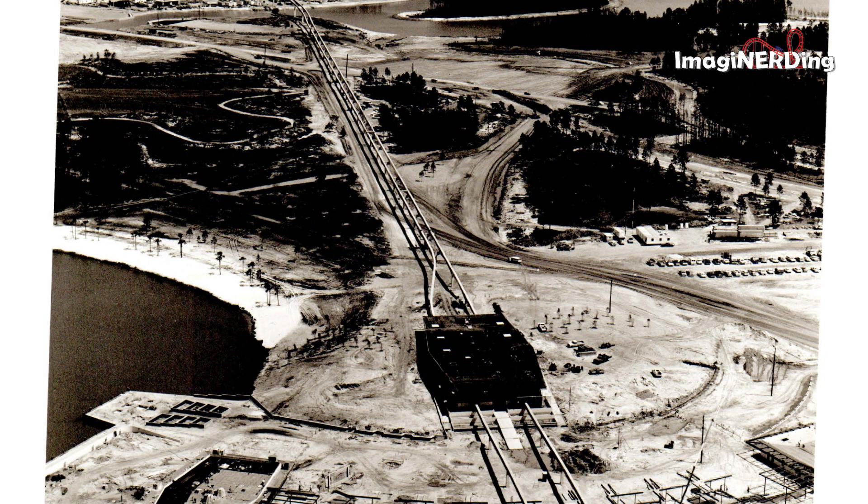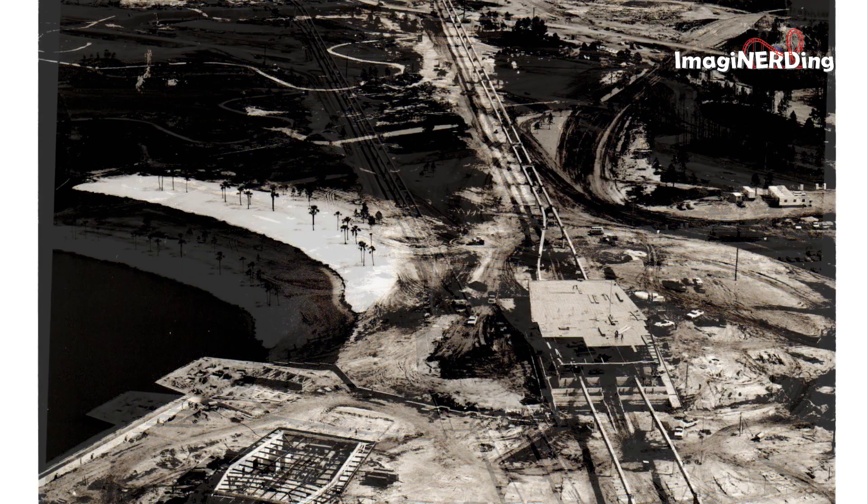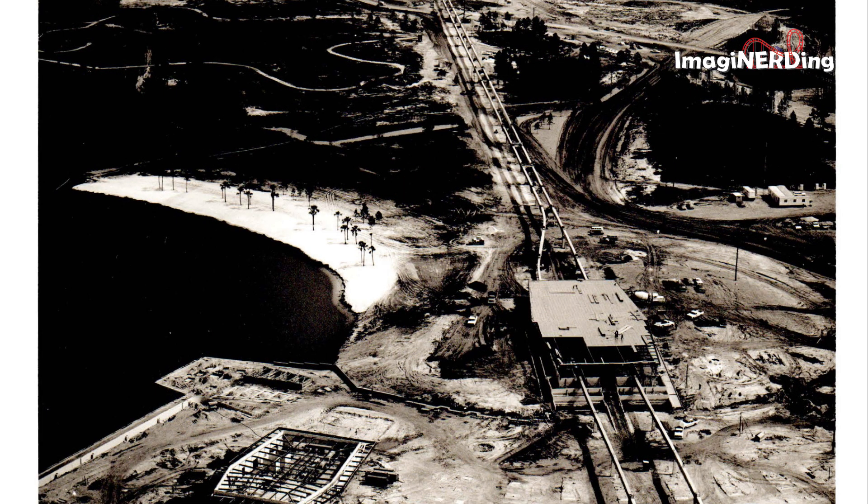Here's an early shot of the TTC. More TTC with the monorail beams — still no ferry dock in this image.